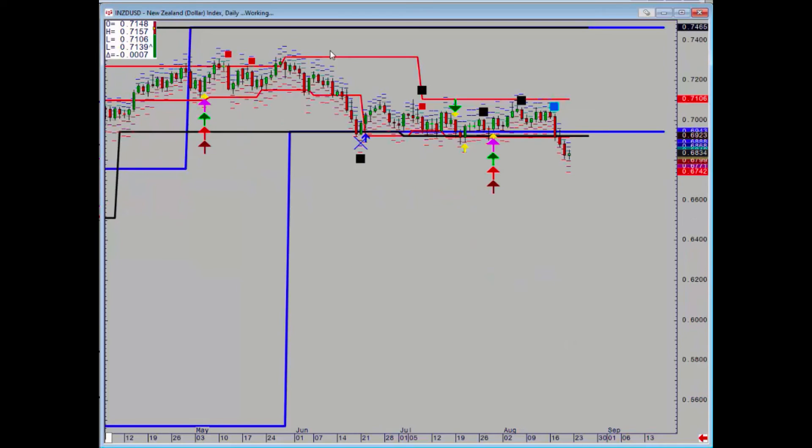Kiwi had been hanging in there for quite a while, but then there was a slam dunk signal on Tuesday, confirmed on Wednesday, so that's also broken down. The 69.23 to 69.43 area is very powerful resistance.